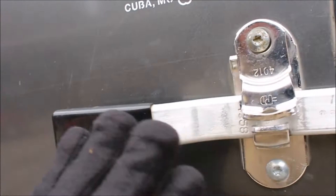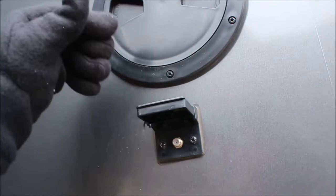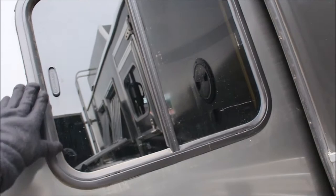You got a latch here that you can open this up when you get there, go in, and close it behind you. Your landline hooks here, city water connection here. Looks like an outdoor shower — well, that's pretty nifty. Looks like here your cable's set up, your television's set up.